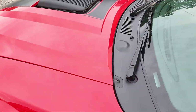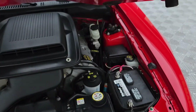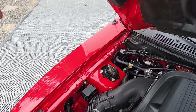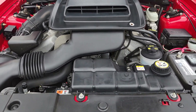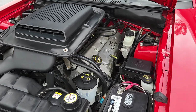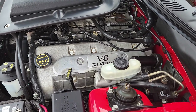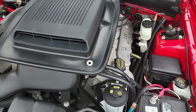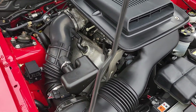We'll take a look at the power plant. The shaker and cold air induction are present. The 4.6 dual overhead cam, 32-valve modular motor produces 305 to 310 horsepower and 335 foot-pounds of torque.